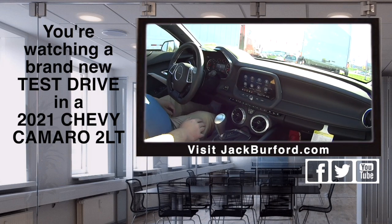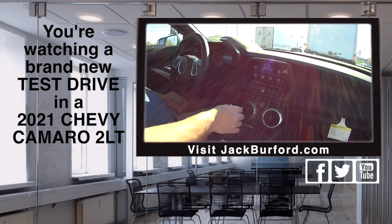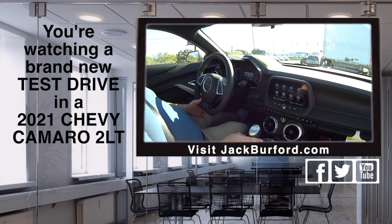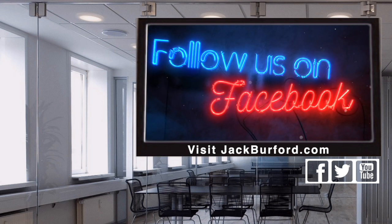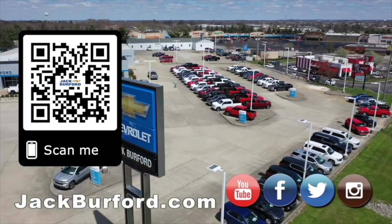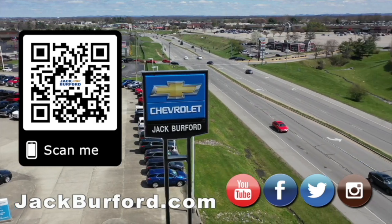This is a really nice Camaro, JJ. Super nice. I love the vents, I love the trim, I love this car — it's a sports car. Good fall cruising, folks. We still got days left, so come on in and check it out. Why would you buy a vehicle anywhere else? Make sure to visit us at jackburford.com and subscribe to our YouTube channel.